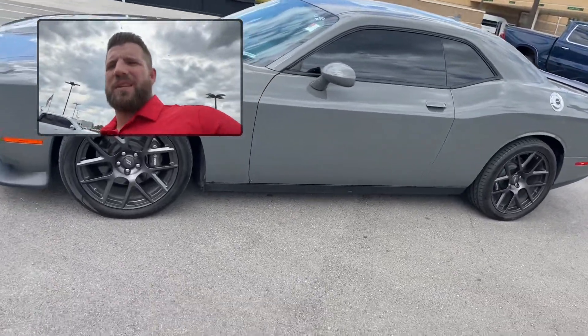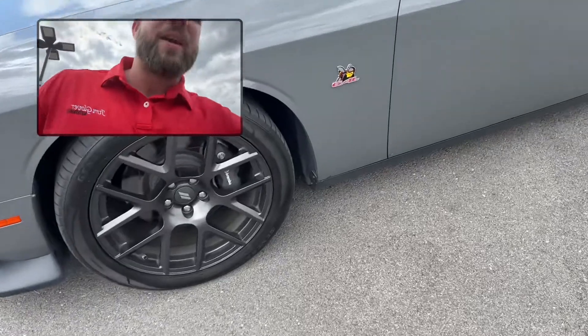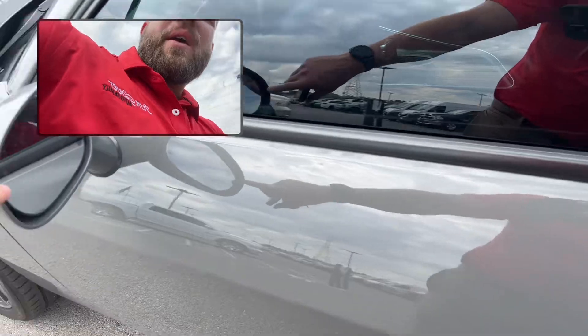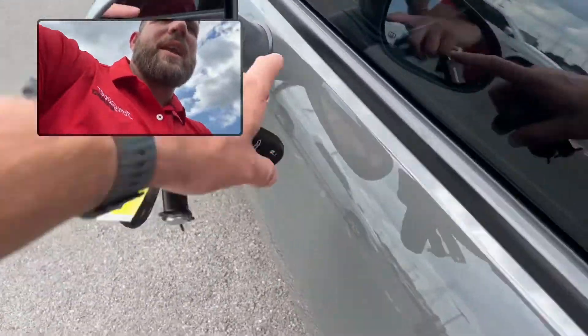It's gonna be sitting on 20 inch wheels. You're gonna have the Brembo brakes. You're gonna have the proximity sensors here on the door. You're gonna have the blind spot monitoring and the heated mirrors.